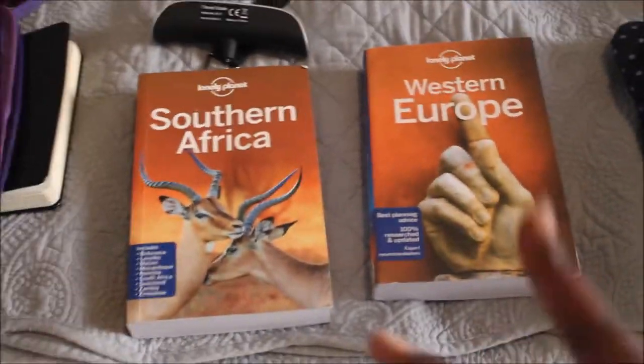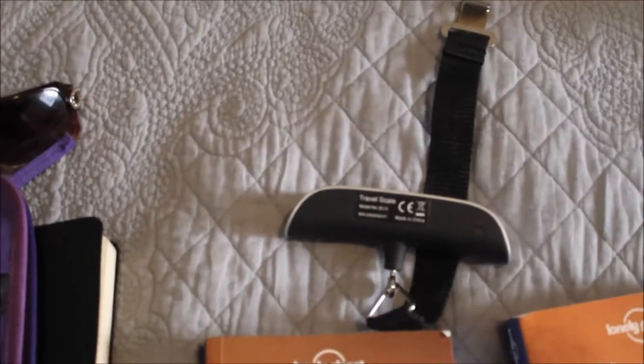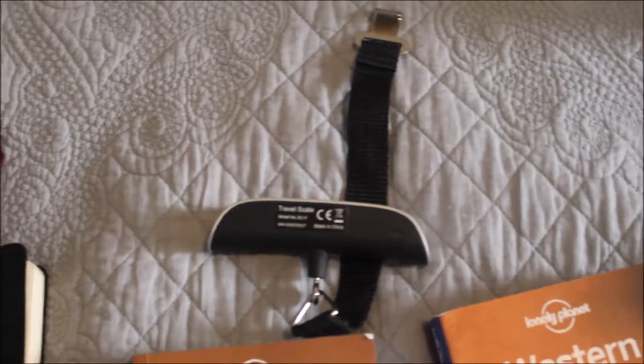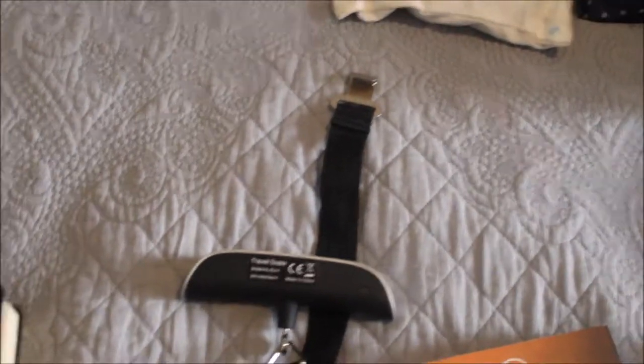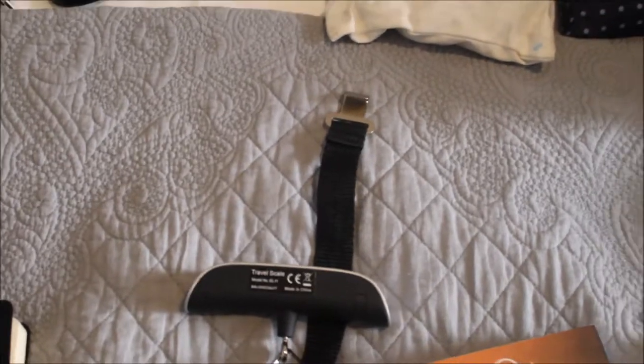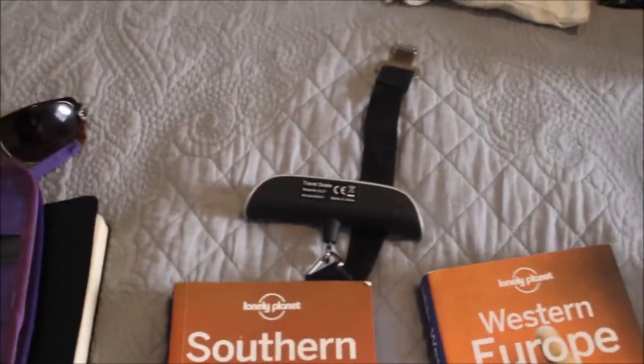Since I'm doing two continents, I have two Lonely Planet books. I also have a portable digital scale — I never travel without one now. I got stuck in airports where my luggage was about six pounds over the limit, and the difference between the normal price and the heavy-bag fee was around $150.